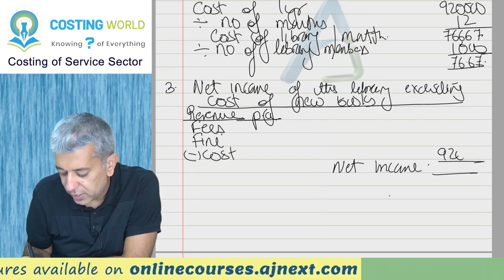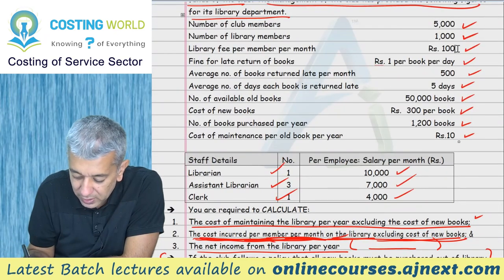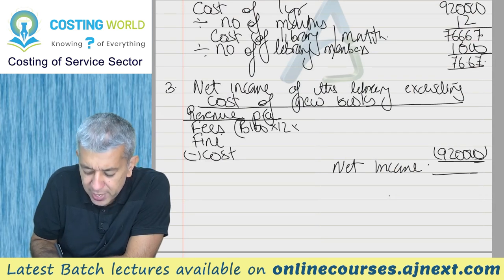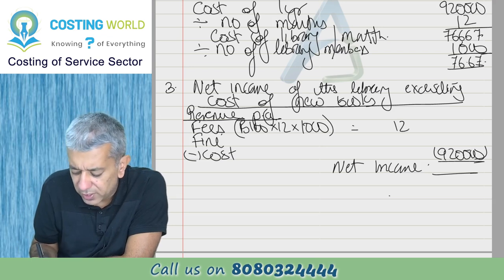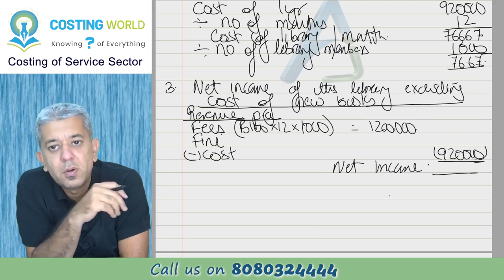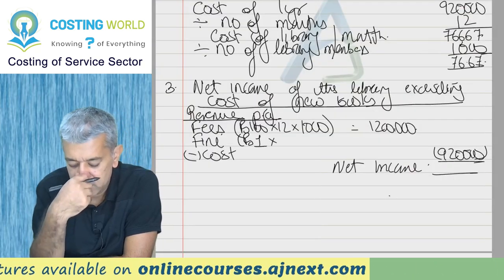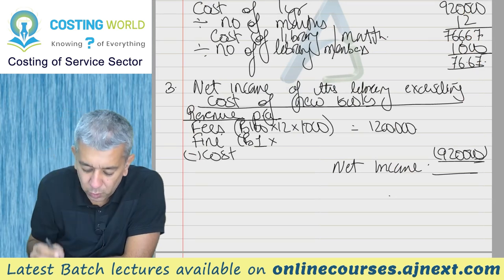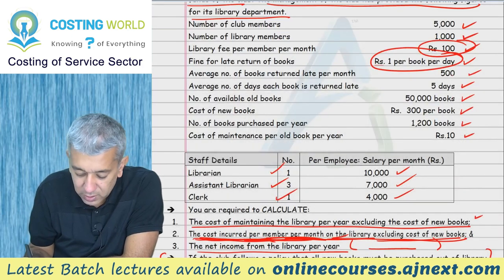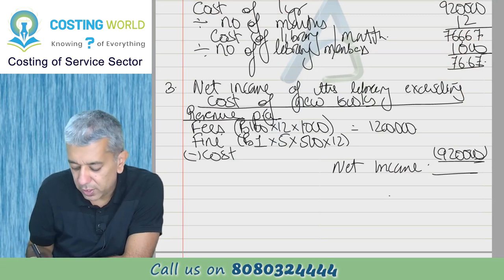Now calculation of net income. Total cost is 9,00,000 rupees. Revenue from fees: 100 rupees per member per month into 12 into 1,000 library members. Fine income: 1 rupee per day per book, each book returned late on average 5 days, 500 books returned late per month, into 12 months. Monthly fine collection comes to 2,500 and for the year 30,000 rupees. Total income comes to 3,10,000 rupees as net income.